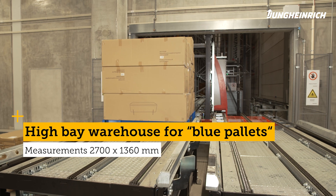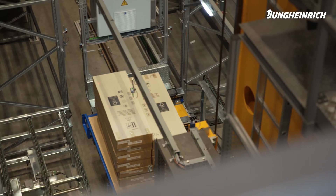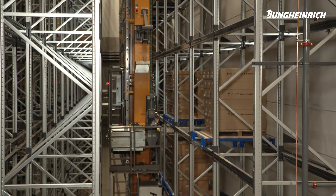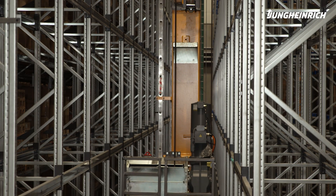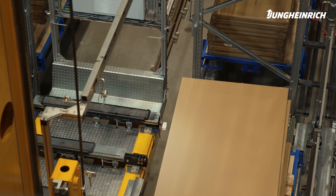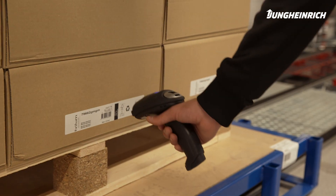We have a high bay warehouse, we have three stacker cranes, and we have two blue pallet stacker cranes. All systems have their own picking and feeding stations for cargo and persons. The blue pallet system is very special for Borhus — the load carrier is something they developed around 20 years ago and have been using internally ever since.